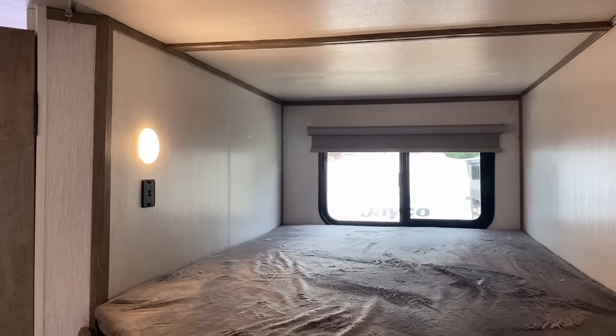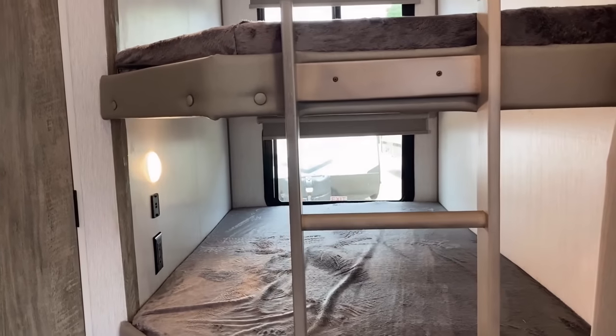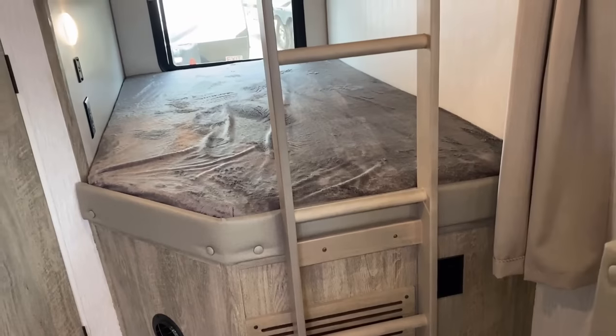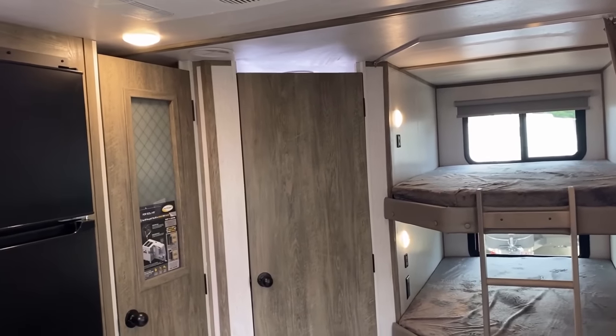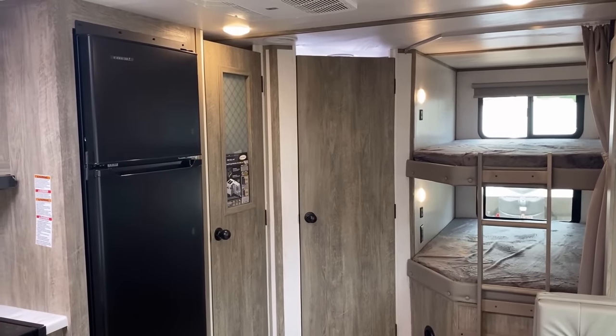Both of the bunks have their own USB plugs. The bottom bunk also has a set of household plugs both in the bunk space and on the base — though I think the base outlet is intended more for the dinette. I don't see a weight rating sticker on those bunks; I believe it's about 300 pounds, but I could be mistaken on that.